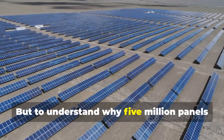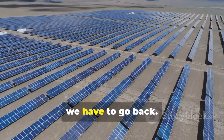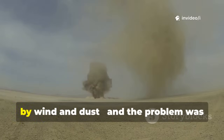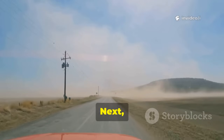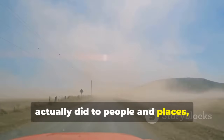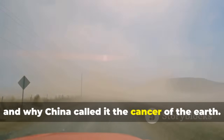But to understand why five million panels were needed, we have to go back. 60 years ago, this land was being eaten by wind and dust, and the problem was getting worse. We'll look at what desertification actually did to people and places, and why China called it the cancer of the earth.